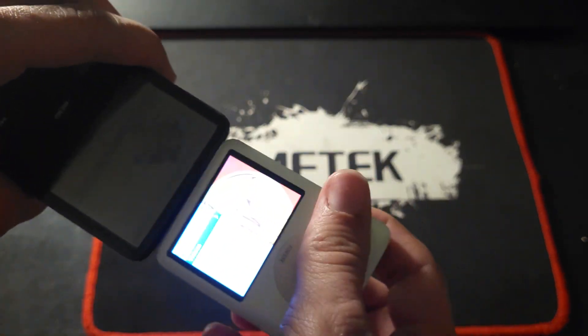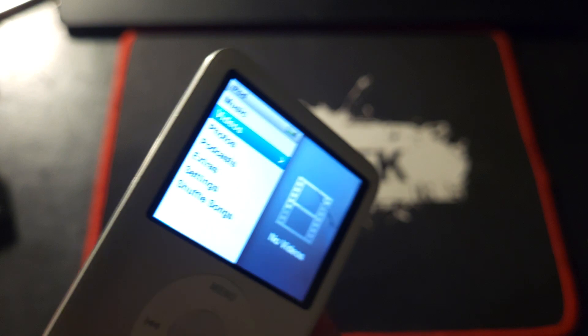Which meant it just had this widescreen. I think it's better to watch videos on than the later models.